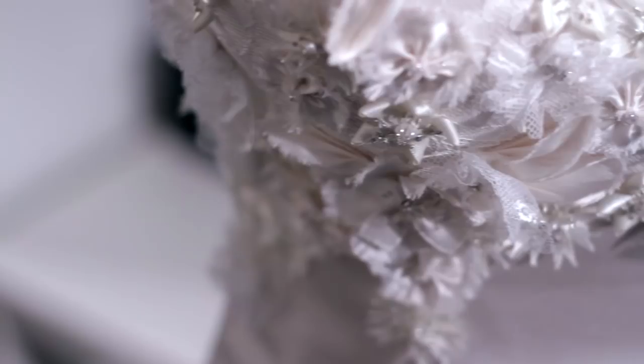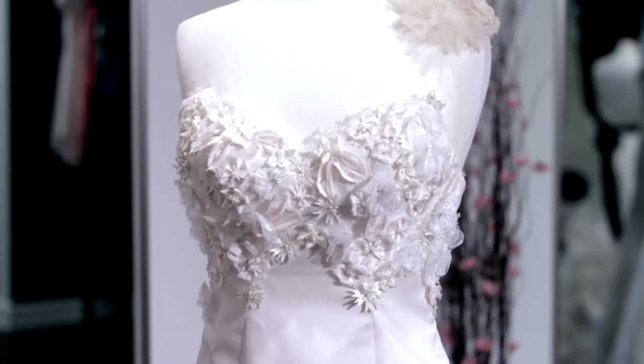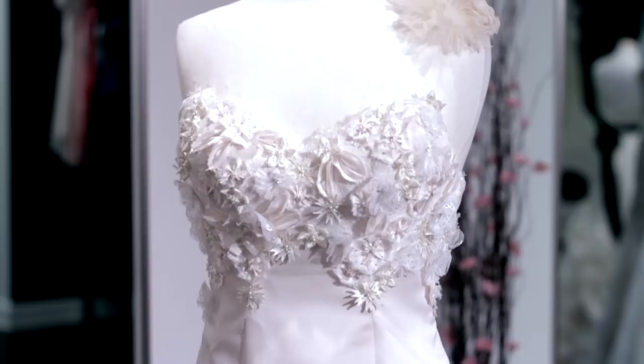Here are two dresses from the same designer, Watters. One has an elaborate detail, while the sister version is polyester with minimal crystal. When you're trying on dresses, make sure to ask your bridal stylist where the dress is made, who the designer is, and what the fabric is.